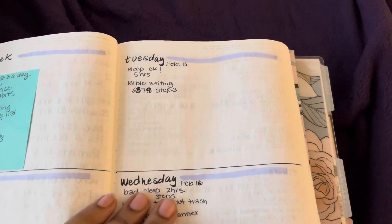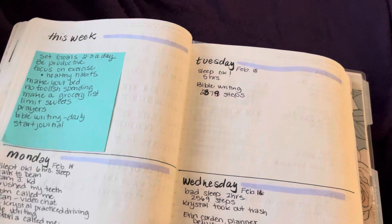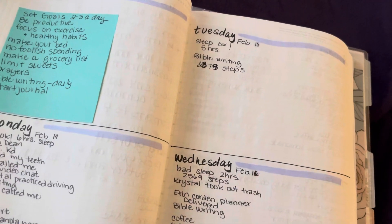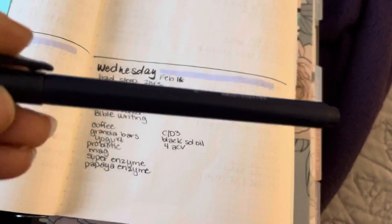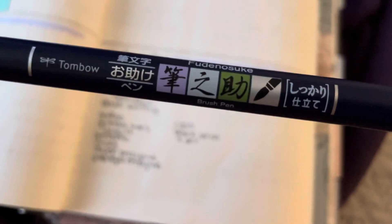I'm learning how to use Tombow markers as well. I got two of these from Amazon and I'm learning how to write with them. When I turn the pen and position it on its side, it actually writes a whole lot better for me.